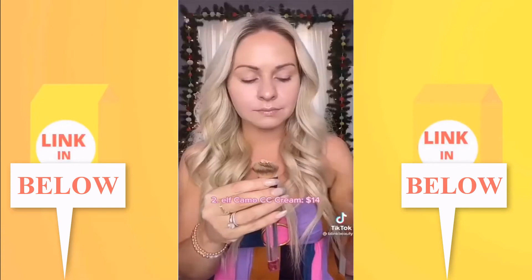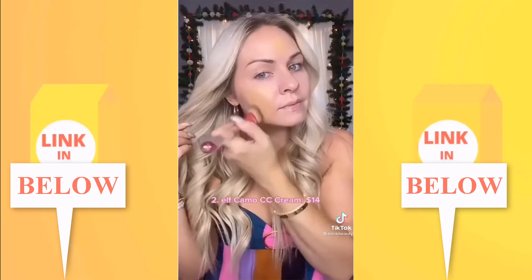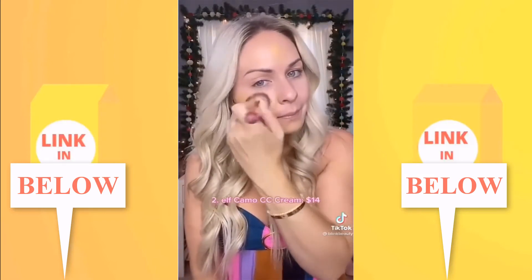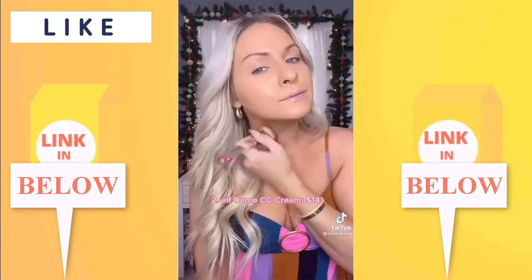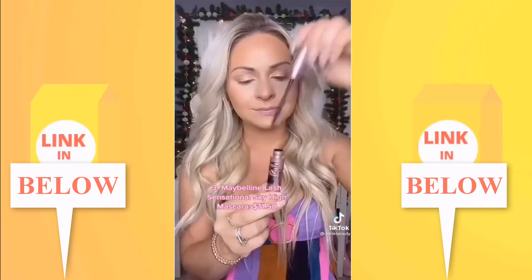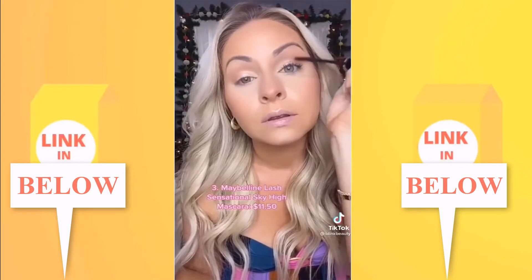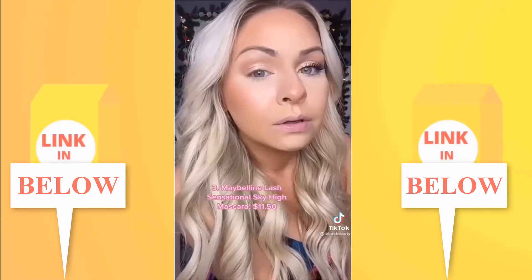I heard ELF's Camo CC Cream is a dupe for IT Cosmetics, so let's test it. I went with shade 310C which is a bit deep but it'll blend out with concealer. One pump covered my entire face and it dried down to a satin finish. I actually prefer it to IT Cosmetics — once I get my right shade, this is a new staple. Also, Maybelline Sky High mascara is sold out almost everywhere but I found it at Walgreens — one coat, two coats, three coats — this might be my new favorite mascara.